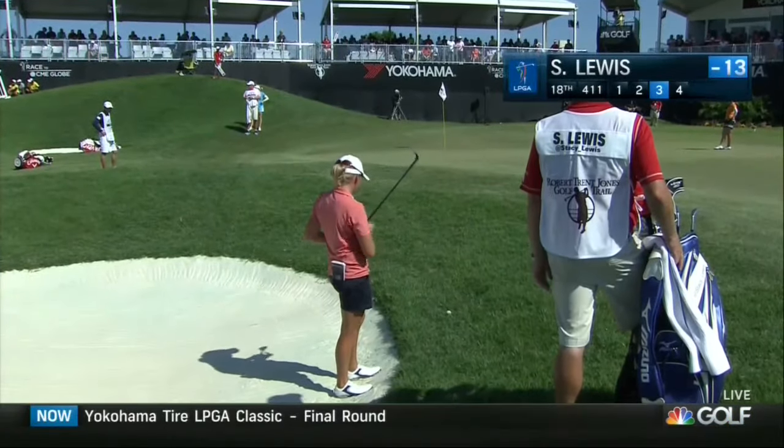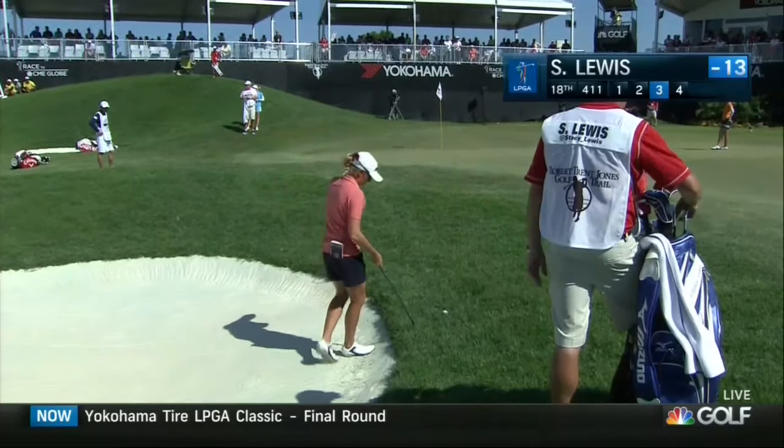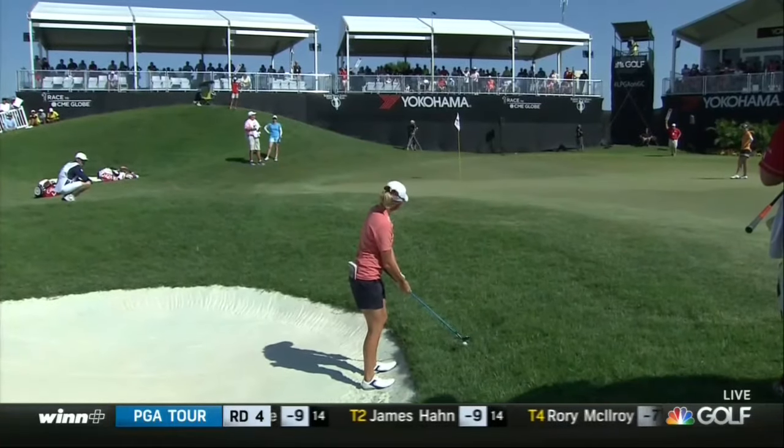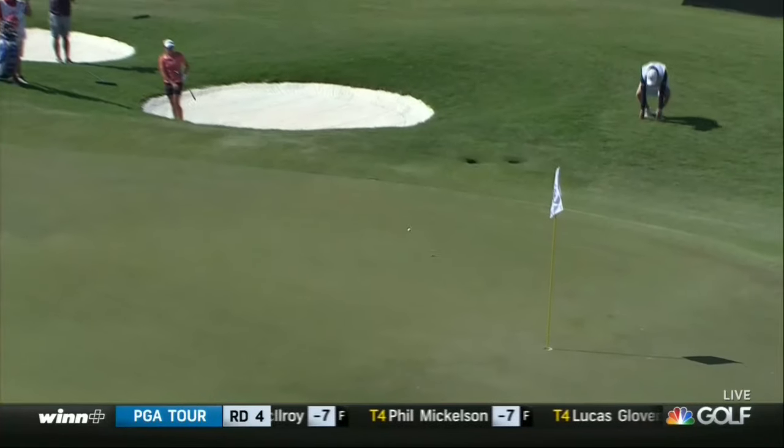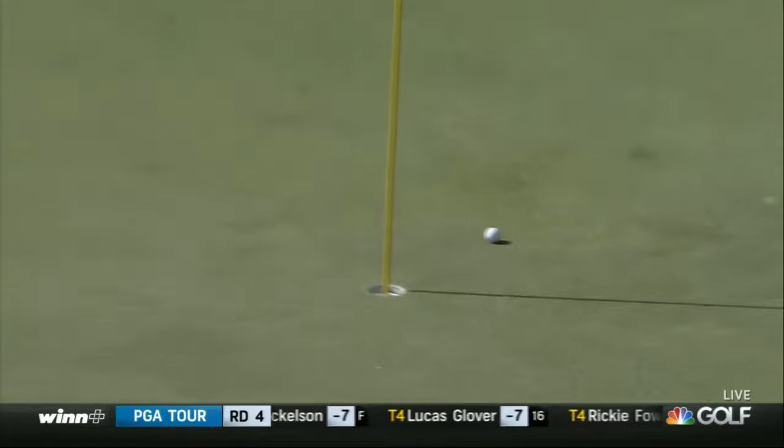This is what she's facing at the 18th. Such an unfortunate break — it was such a good-looking second shot, about three feet from being stiff. Really a good-looking shot right there.